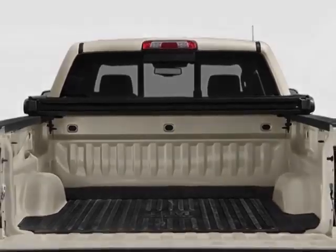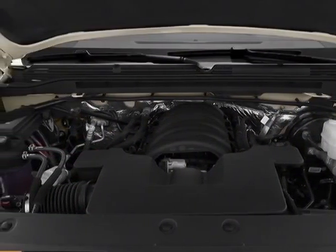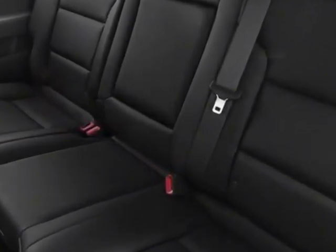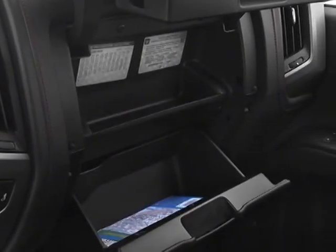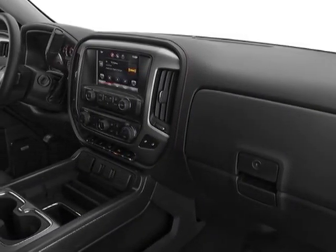MFM series trim HD. Engine: 5.3L EcoTec3 with Active Fuel Management. Transmission: 6-speed automatic, electronically controlled. SL value package. Tires: P265-65R18 all-terrain with white outlined letters. Suspension package: off-road.